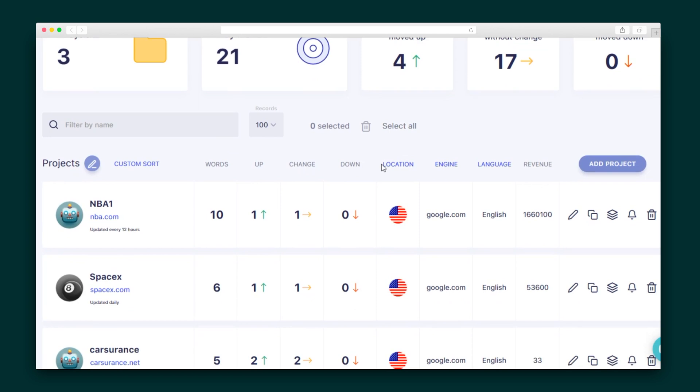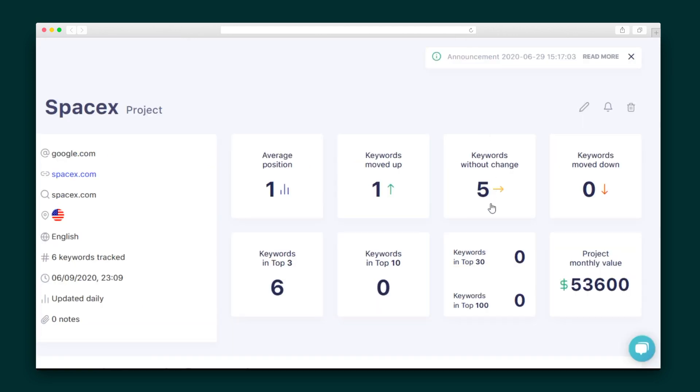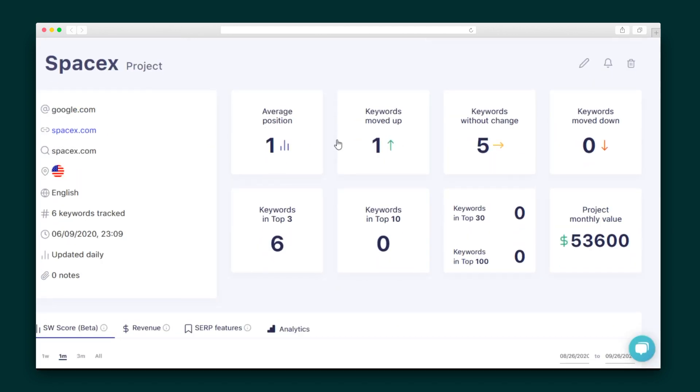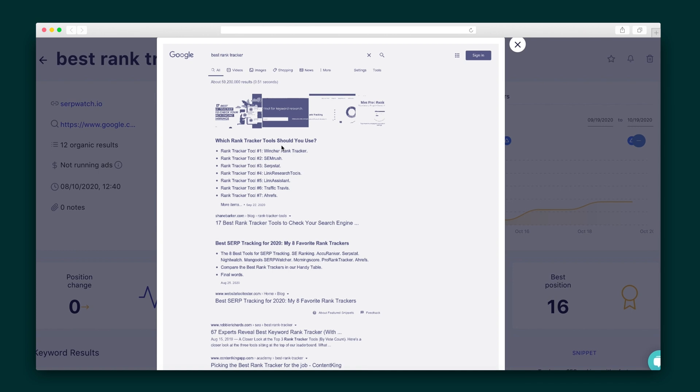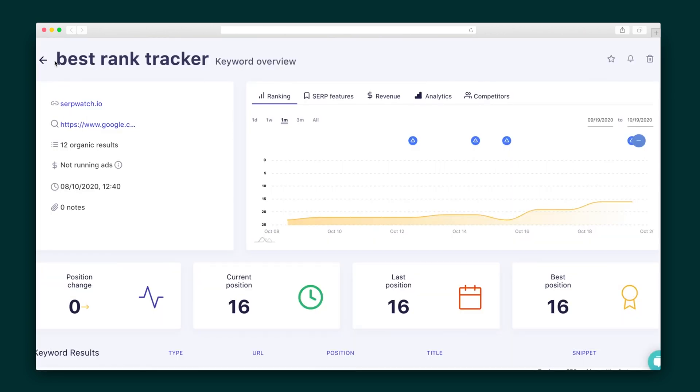Once the project is saved, I'll land back on my dashboard. Here's where I can see all of the hard work SerpWatch is doing tracking the changes in my keywords. Click into any of these to see the project-level overview where I can get all the metrics I need, including my personal favorite — the estimated value of the traffic. SerpWatch even guarantees accuracy with screenshots that verify the data they give you.